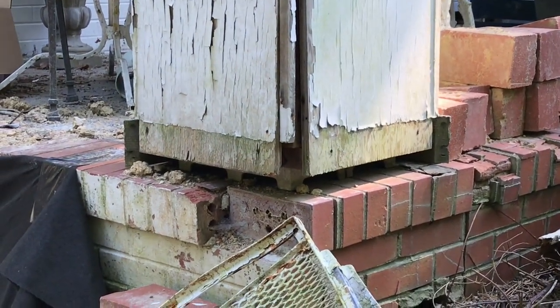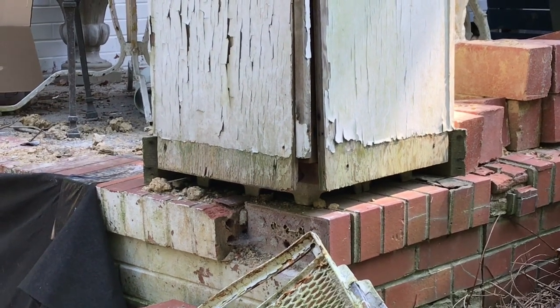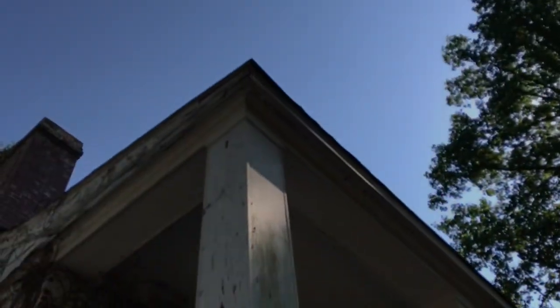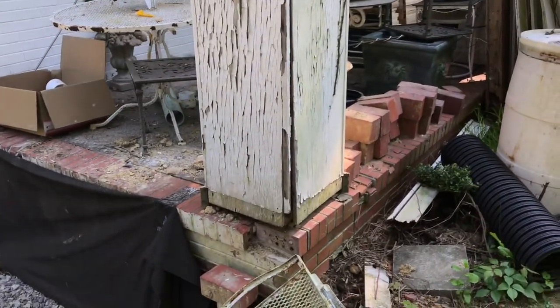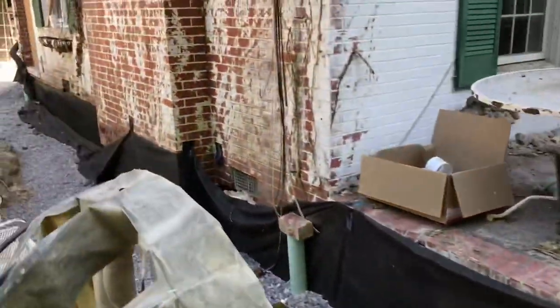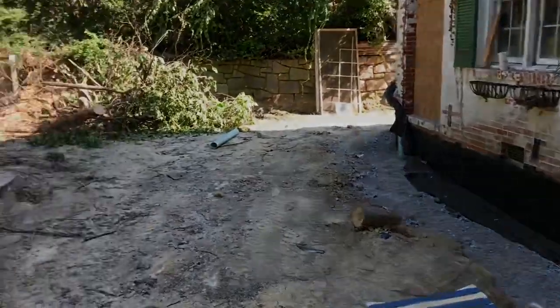Down here you can see the base for the posts that support the porch — I think there are four six-by-sixes in there. That base is sitting on the brick skirt, so we're going to have to jack up this corner of the porch, take the weight off the brick skirt, pull it out, rebuild the brick skirt, and then put the porch back down on it. It's going to be challenging, but we'll get it done — we've already seen plenty of challenges on this project.